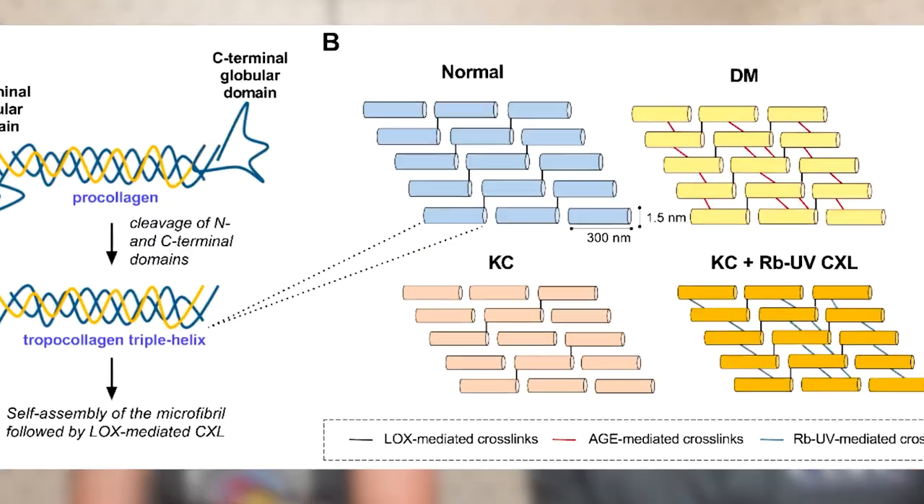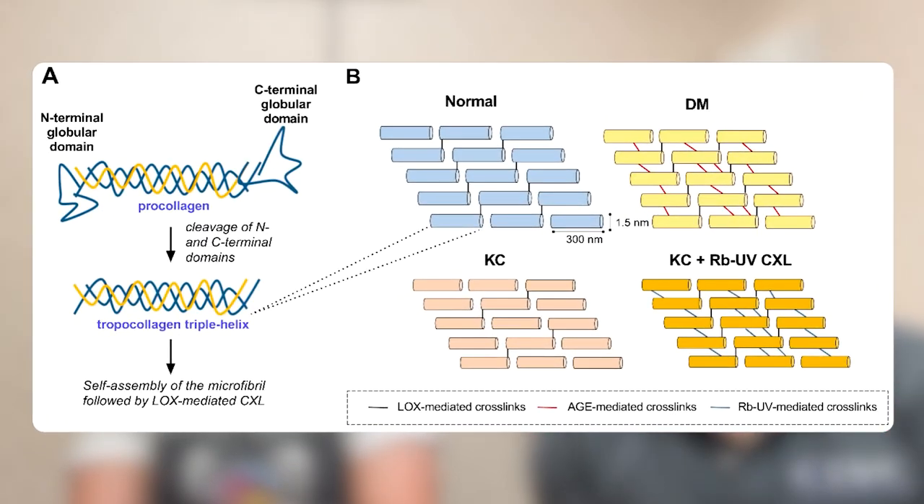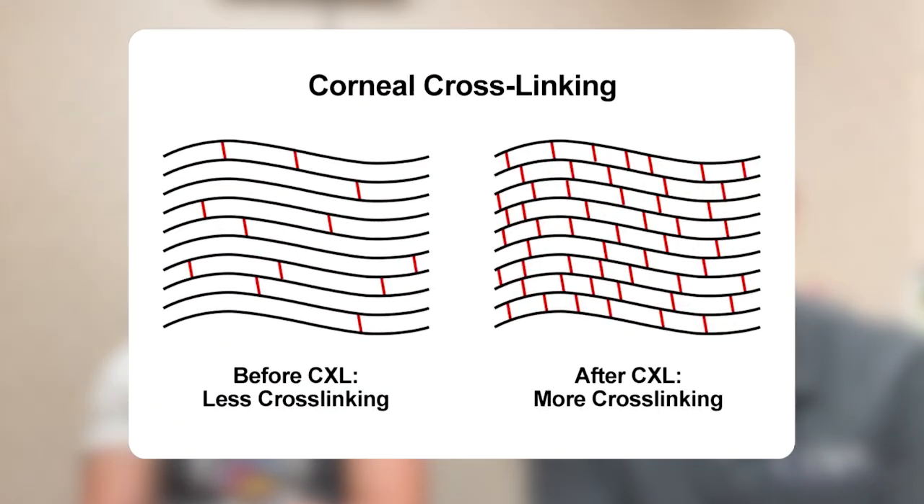Cross-linking is simply a way to halt or slow the progression by creating cross-links within the collagen of the cornea. It's a process of applying riboflavin — a specialized solution that enters into the corneal stroma, the tissue where the collagen lives — and then UV light at a certain wavelength to stimulate those proteins to interact more intimately and prevent the gradual denaturing and loosening of the collagen fibers.